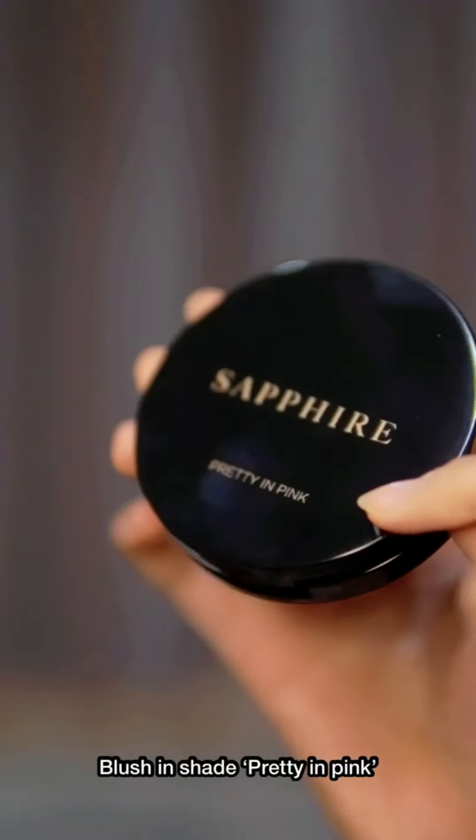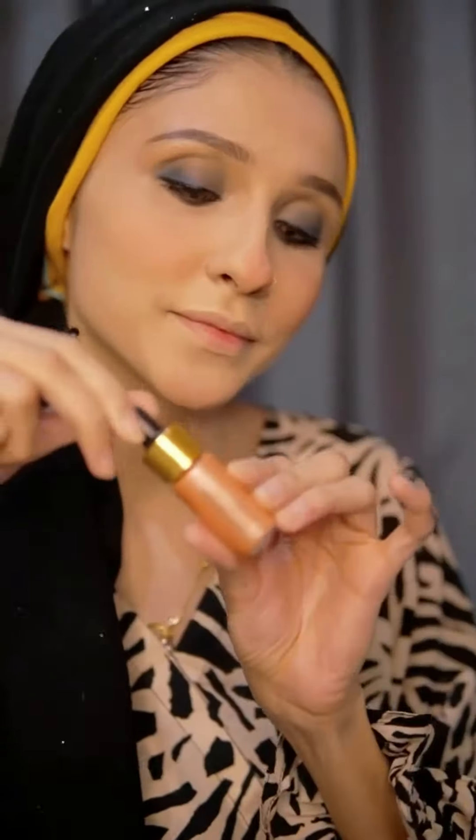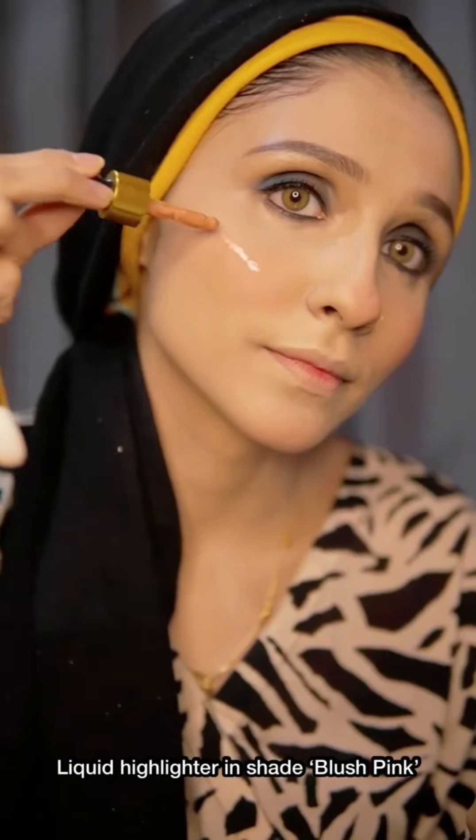The blush in Pretty and Pink gives a beautiful fresh flush look. I like to apply this gorgeous shade on my nose and chin too. For highlighter, I've now shifted to this beautiful liquid highlighter in shade Blush Pink — it is so deeply pigmented and gives the perfect glow to the makeup.